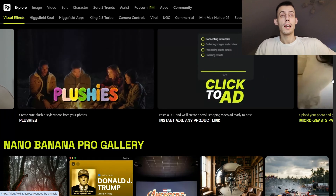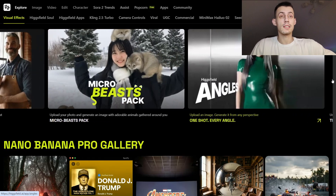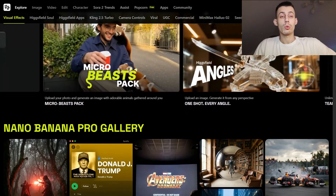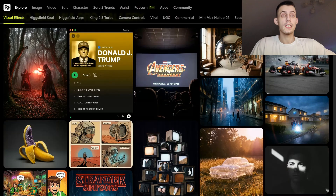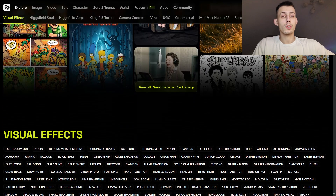Honestly, the results are simply mind-blowing. I've been testing it a lot in the past days and I am blown away. So let's jump straight into it and I'll show you live on the Higgsfield website exactly why this feels different from everything else out there right now.